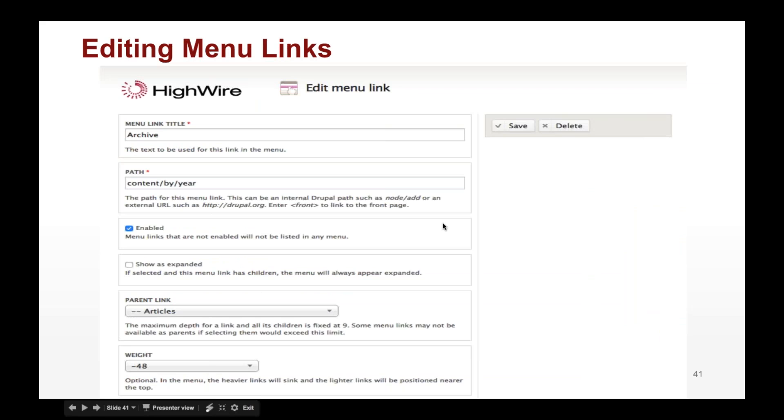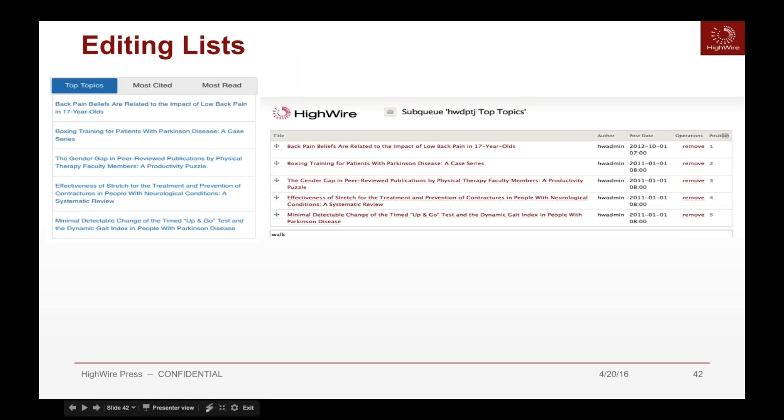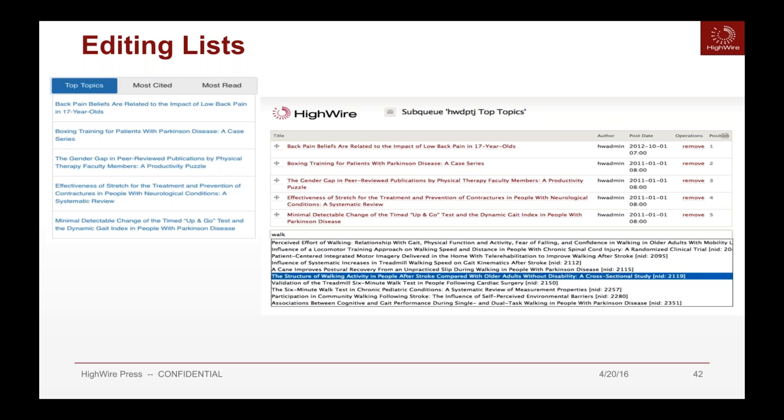The menu editing form is very simple. The path allows you to define where it shows up on the URL and on the page. For editing lists — or node queues — an example is the 'top topics' section showing most cited and most read. Top topics is editable by the publisher using a simple drag-and-drop where you can add new content, drag and drop to prioritize, and save — after which the front page updates with this list. You can also choose specific articles to add.